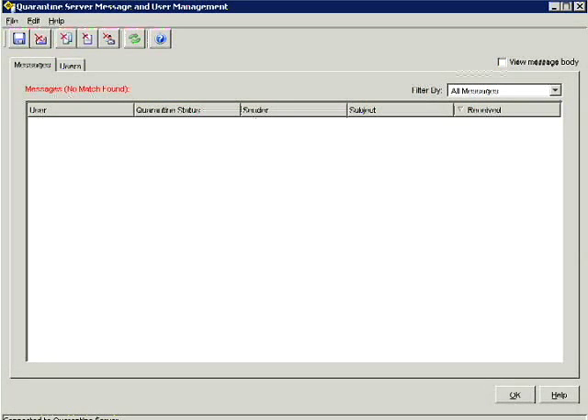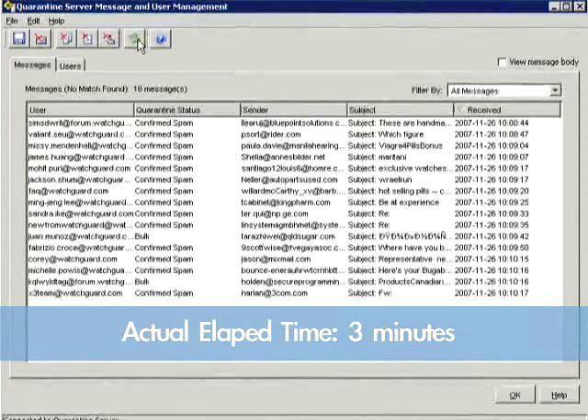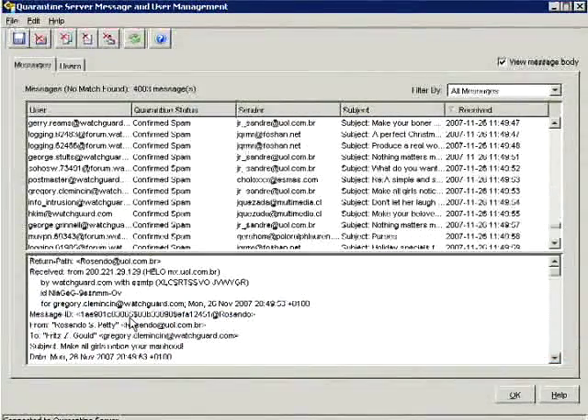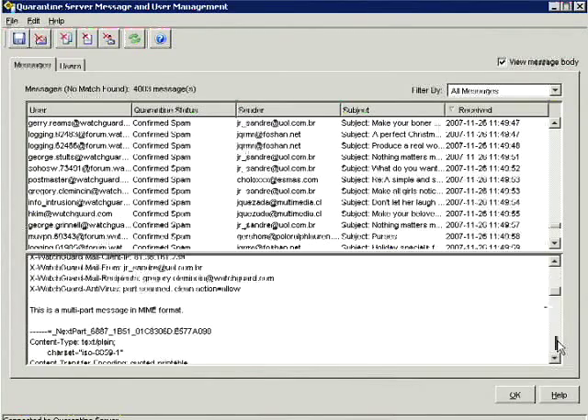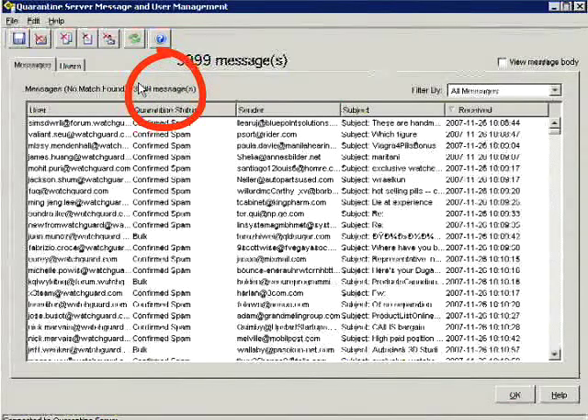To show you SpamBlocker's quarantine server at work, we installed it on a Firebox on WatchGuard's own corporate network. In the first shot, SpamBlocker is running but the quarantine option is not. Here's what happened as soon as we turned on the quarantine option. If you want to, you can open any message in the quarantine folder to see its headers and content. But since up to 95% of email is spam, look how many quarantine messages we accumulated in less than two hours.